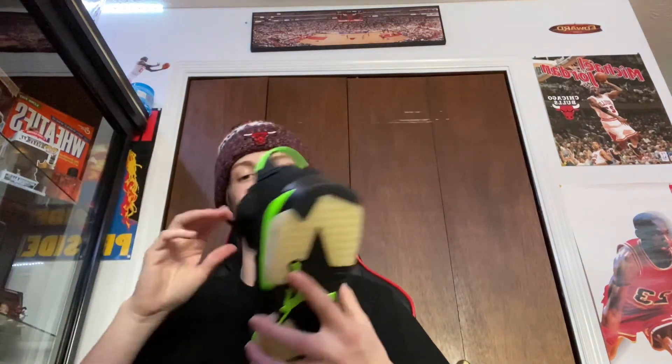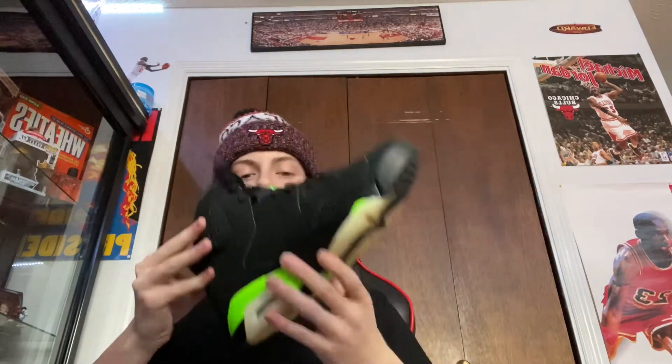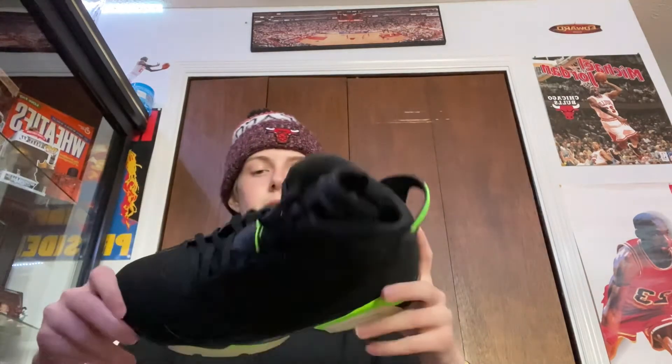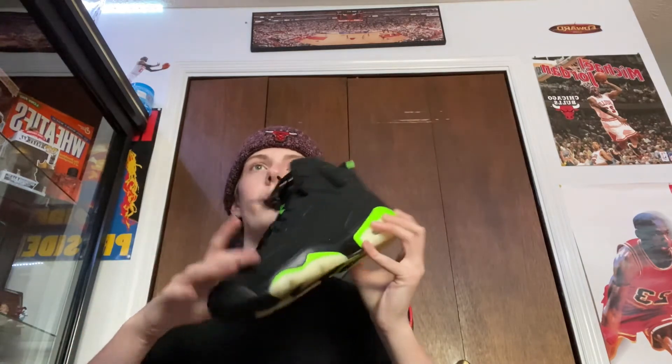These are another pair of sixes — the Electric Green 6s. I've worn these like once or twice because I don't really wear green that much. They're cool, but I feel like everyone has them. I got them for my school shoes. I also got the Rage of Blue 3s as my school shoes, which really sucks because everyone got those too.